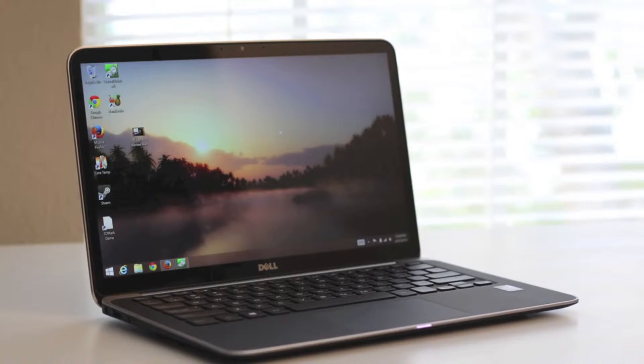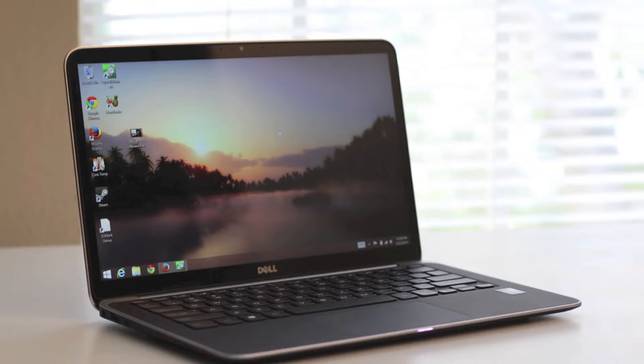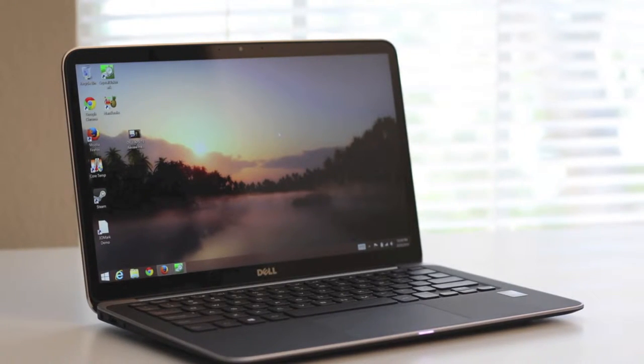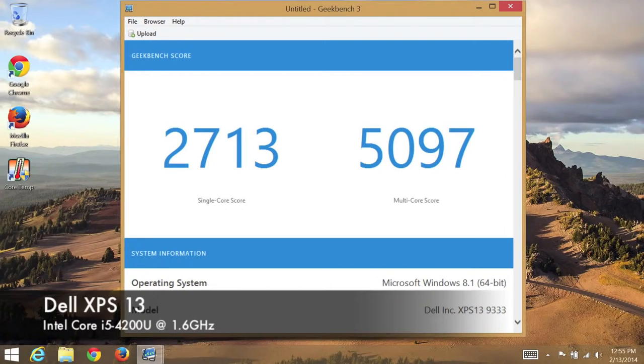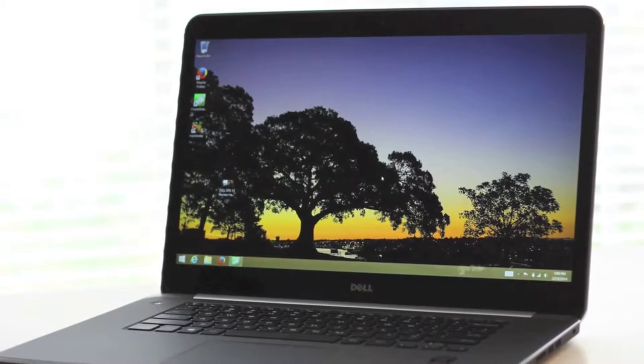Next, let's test the performance of the Dell XPS 13, which features the Intel Core i5-4200U running at 1.6 gigahertz with turbo boost up to 2.6 gigahertz. Using Geekbench 3 64-bit, the single core score came in at 2,713 and the multi-core score at 5,097.